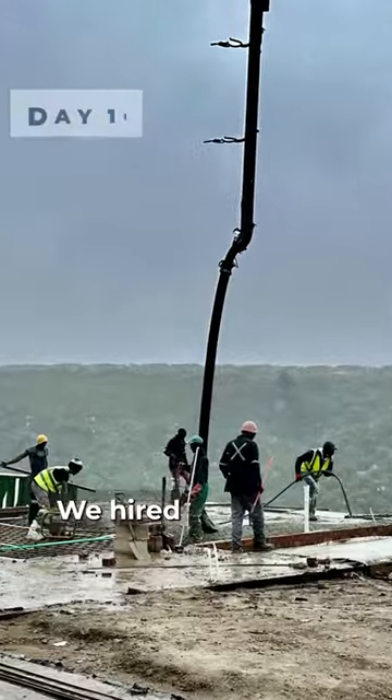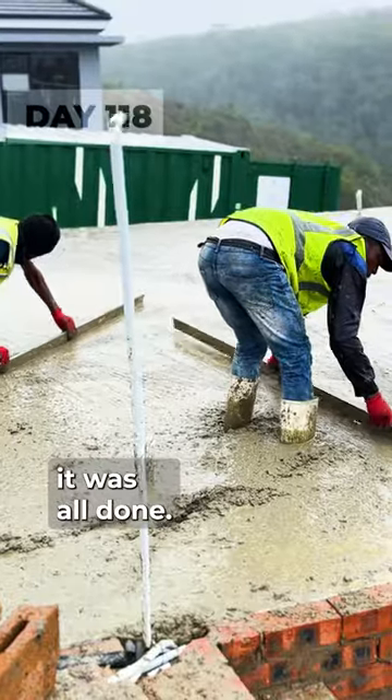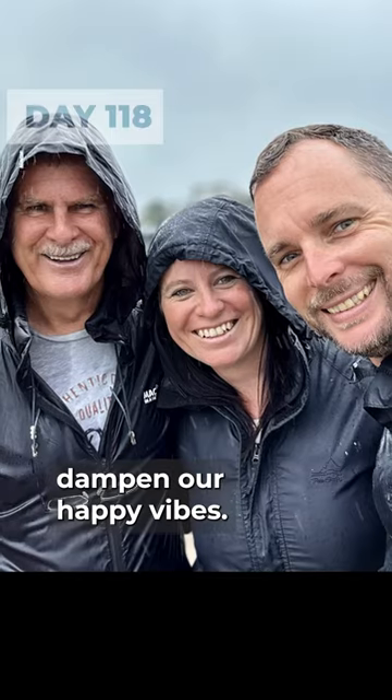Then the big day arrived. We hired the pump with the concrete trucks to give us better access to the pour, and within an hour or so it was all done. The rain didn't even dampen our happy vibes.